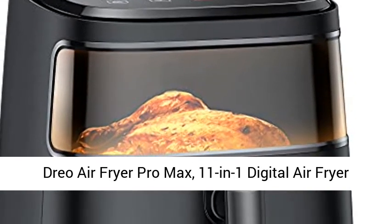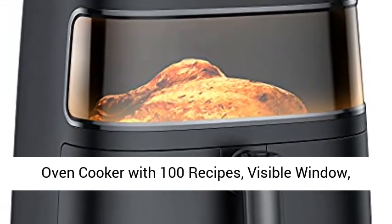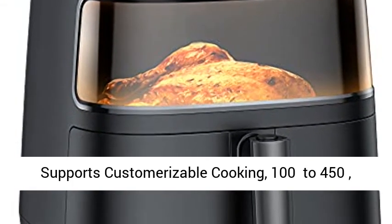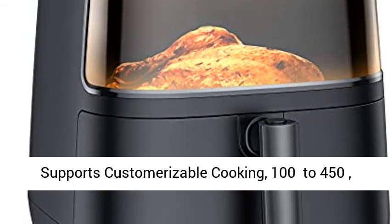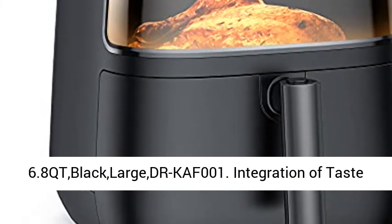Dreo Air Fryer Pro Max — 11-in-1 Digital Air Fryer Oven Cooker with 100 Recipes, Visible Window, Supports Customizable Cooking, 100-450°F, LED Touchscreen, Easy to Clean, Shake Reminder, 6.8 QT.